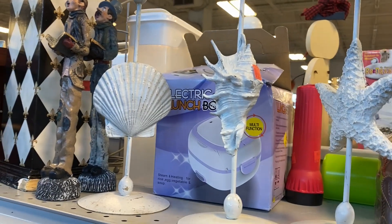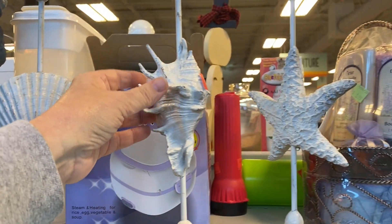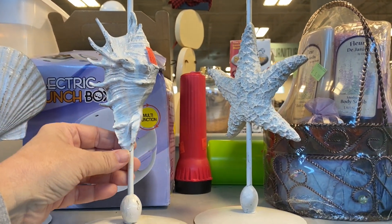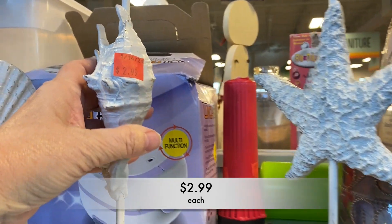These candle holders had shells and just that nautilus vibe going on, and they were really in rough shape. You can't really tell on the screen as much as you can in person.